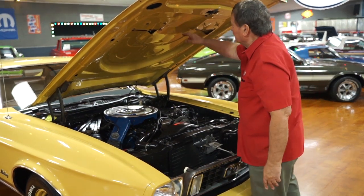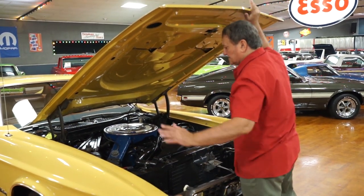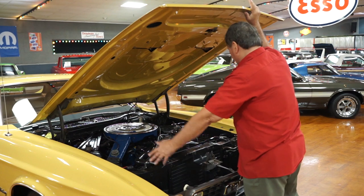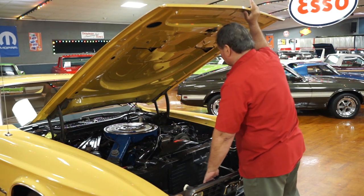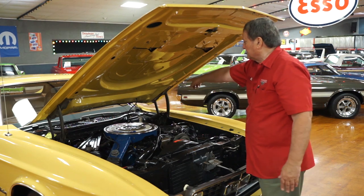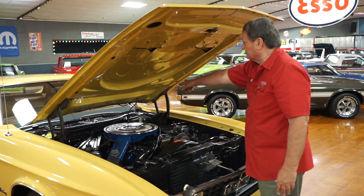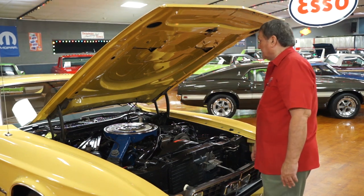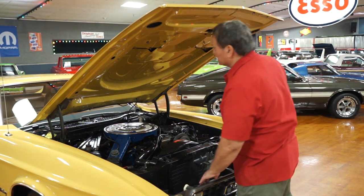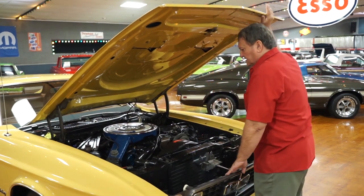Look at the underside of the hood — the finish is just as nice as it is on top. The inner fender panels are painted semi-flat black just the way they should be. The plastic pieces in the cowl area that are usually broken and cracked are still nice and intact, with no breakage, warpage, or anything whatsoever.